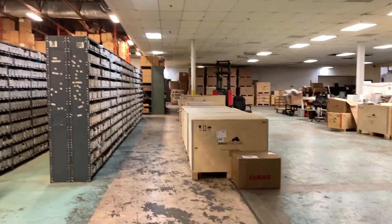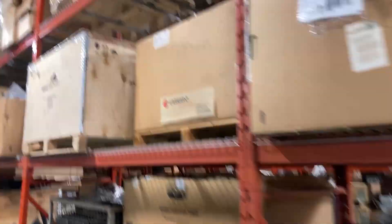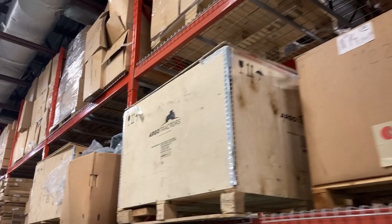This large facility houses tractor receiving and final assembly, spare parts, outbound logistics, and office support staff for all of North America.